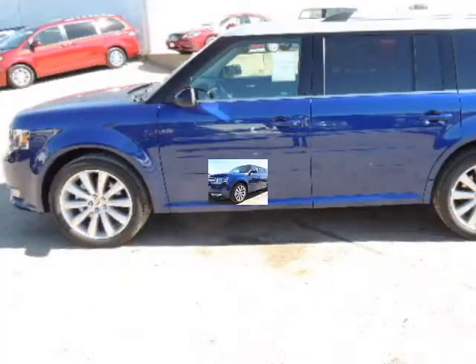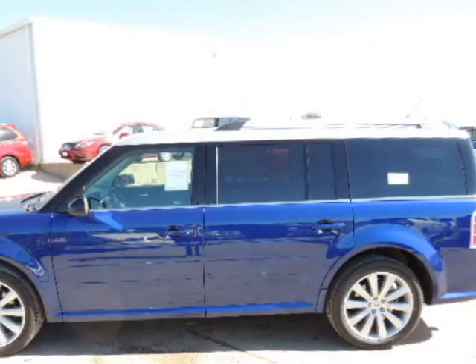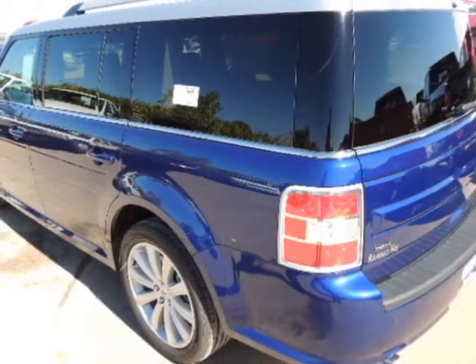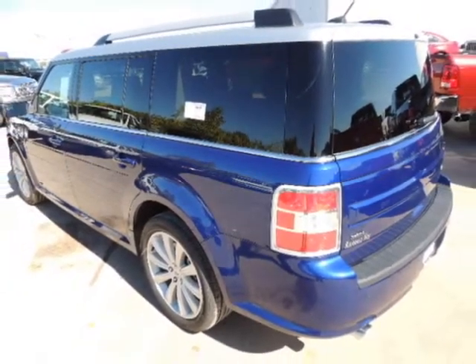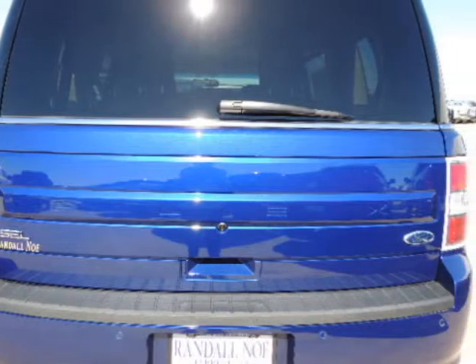Randall New Ford presents this 2014 Ford Flex 4-door SEL front-wheel drive, represented in Deep Impact Blue. Fuel efficiency comes in at 25 highway and 18 city.